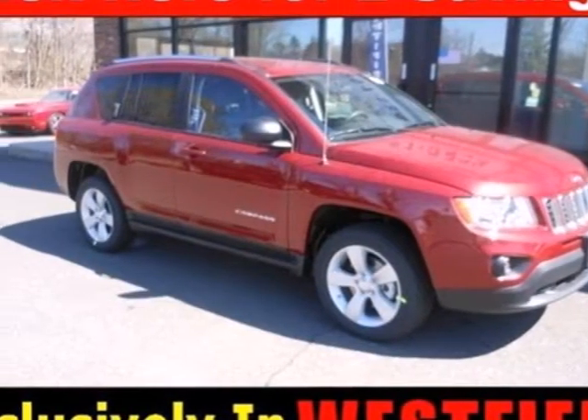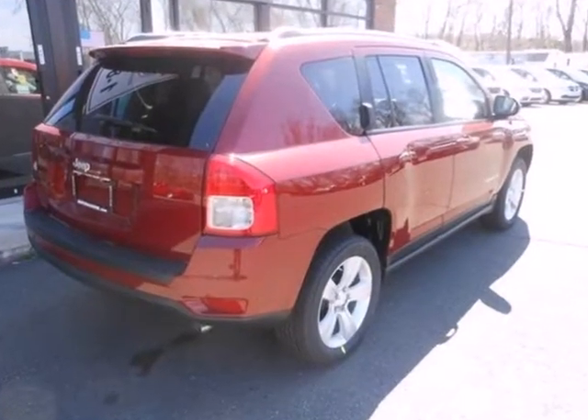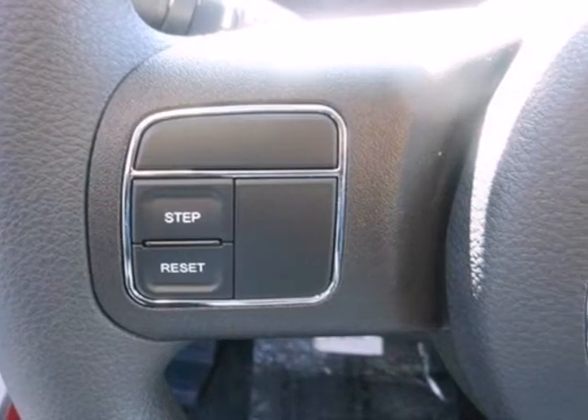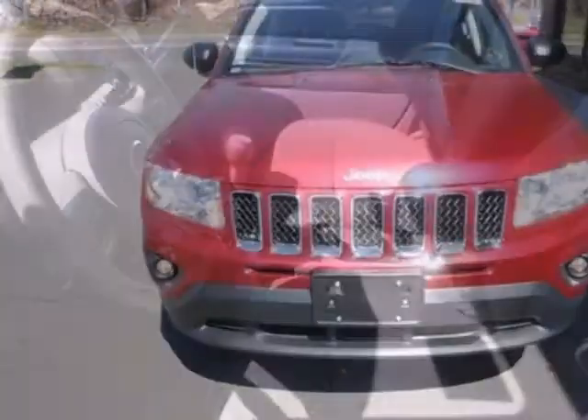It's a 2012 Jeep Compass. This fine looking SUV comes with heated power mirrors, cruise control, a tire pressure monitoring system, and rear defroster for your convenience. For safety, it secures you and your passengers' protection with its anti-lock brakes, multiple airbags, and front fog lights.